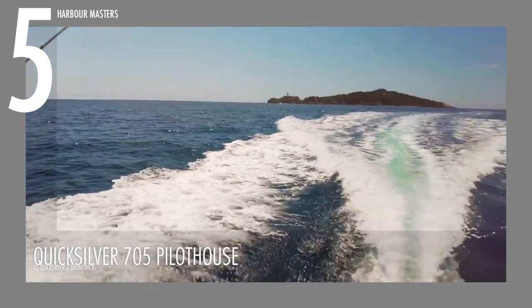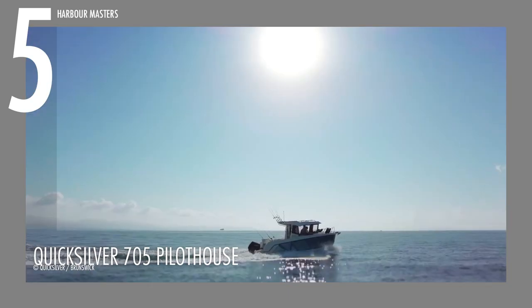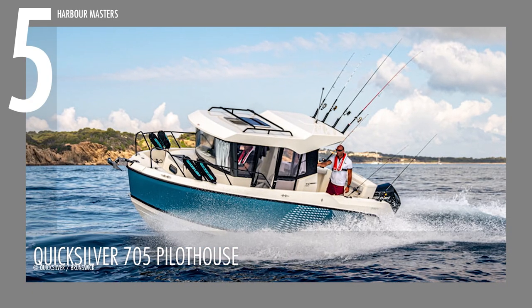Brand new, the 705 Pilothouse now has a reported starting price of around $100,000.